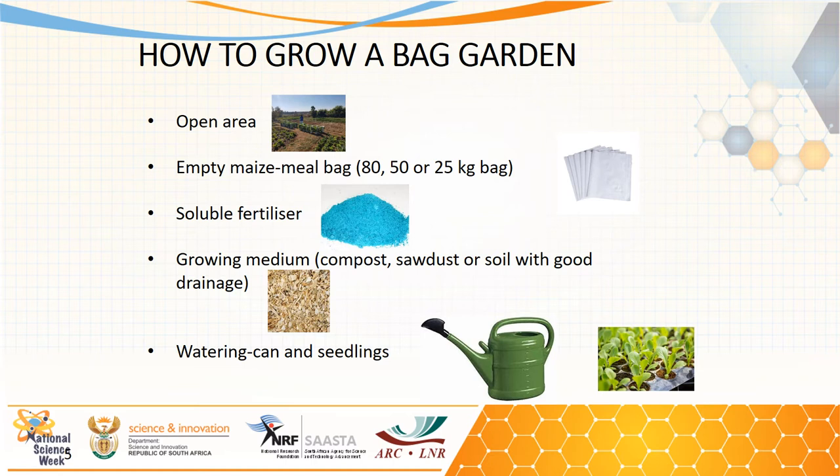The third material is a soluble fertilizer — fertilizers that dissolve in water, which are added to the growing media and quickly taken up by the vegetable plants. The growing media could be compost, sawdust, perlite, vermiculite, cocopeat, or rock wool. If these are not available, such as in rural areas, one can also use soil mixed with compost or manure to achieve a light texture.